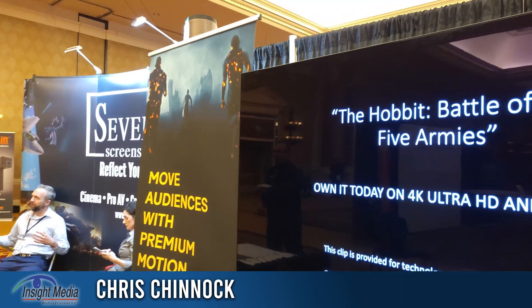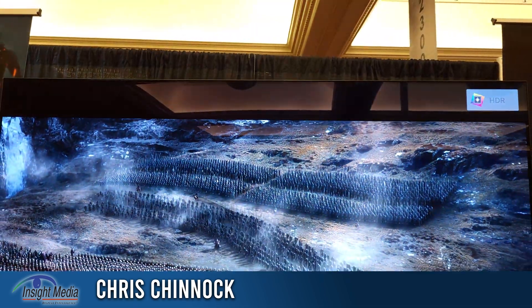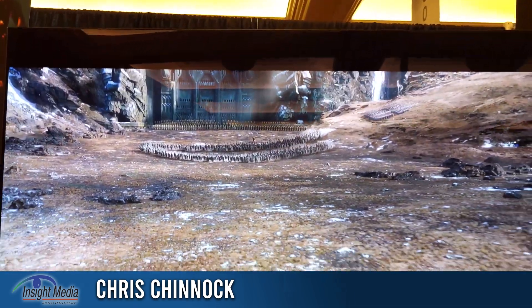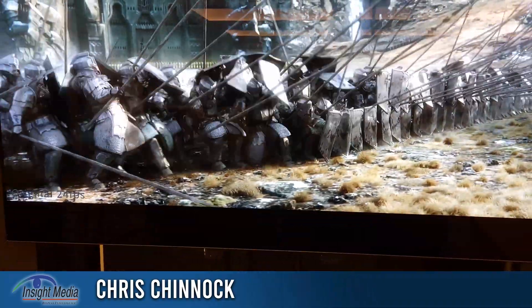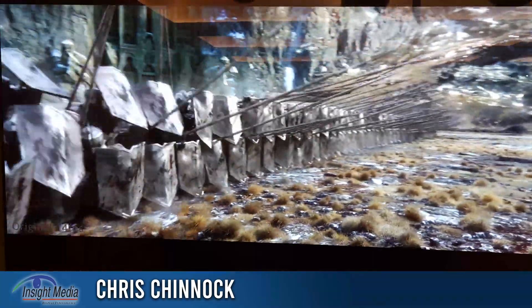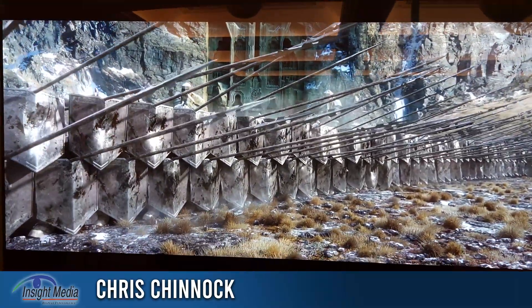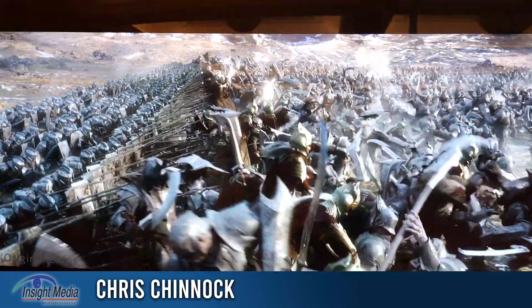The first part of this clip, we're going to look at The Hobbit: The Battle of the Five Armies. This is the original 24-frame content that was shown in theaters. And this has this nice filmic look, which is what the content creators would normally have wanted. It's typical of what you see in a movie today.